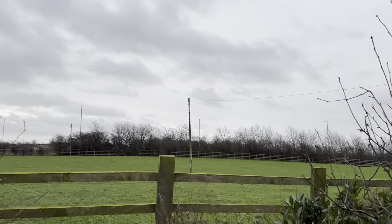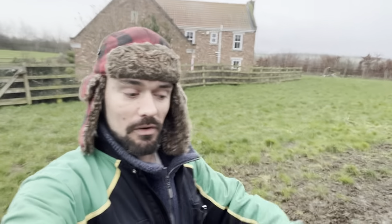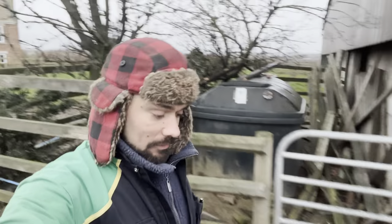Morning — looks like we could get wet today, it's looking very dismal. I'd like to thank everybody for all the happy birthday messages yesterday — I was really blown away by it. Can't believe how many there were on TikTok and also on YouTube.